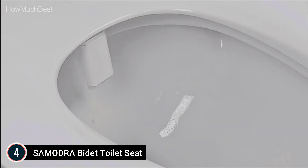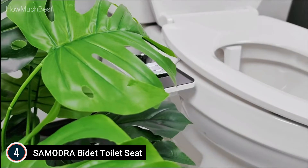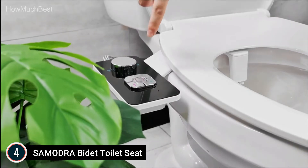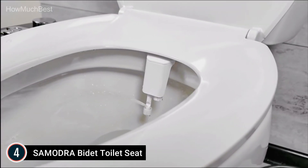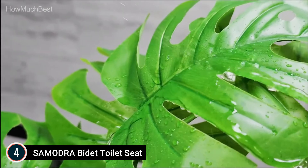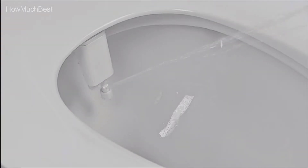The self-cleaning feature cleans the nozzles thoroughly. Telescopic faucets automatically retract behind an easy-to-move gate for maximum security and simple maintenance. The adjustable water jet allows users to alter water pressure for a comfortable and convenient experience, and children and the elderly can make use of bidets at their optimal level of intensity. Simple to install, this non-electronic bidet comes with high-quality accessories compatible with all toilets.